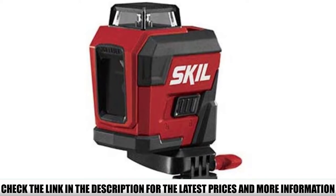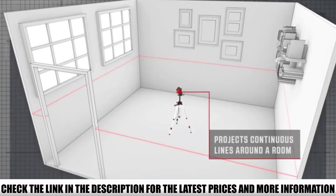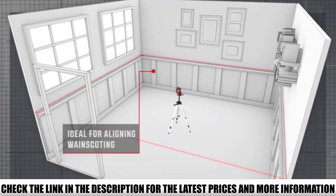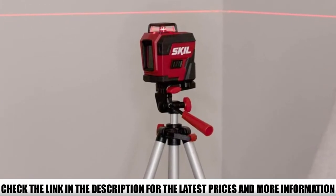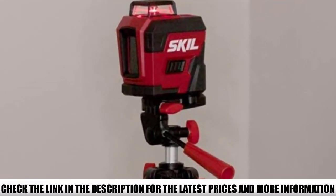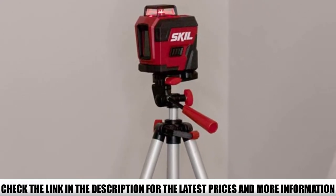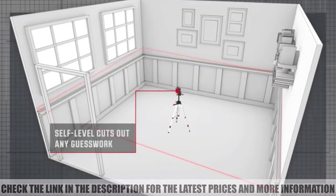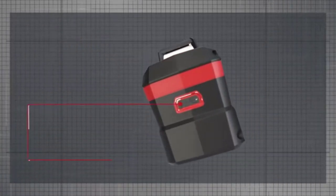This self-leveling laser level combines strong functionality with ease of use, so even DIY novices can operate it with ease. The cheerful black and red rectangular design makes the Skill LL932201 look like a friendly robot, fitting for how helpful and user-friendly it is. Its 360-degree projector sends a bright red continuous horizontal line around the room with a visible distance of up to 65 feet in diameter, lending itself to wall papering, installing drapery rods, chair rail molding, and much more.